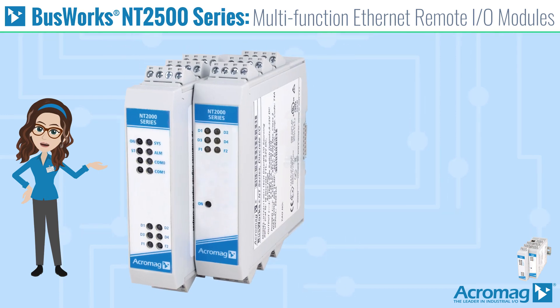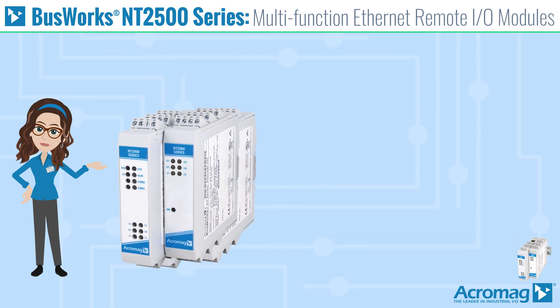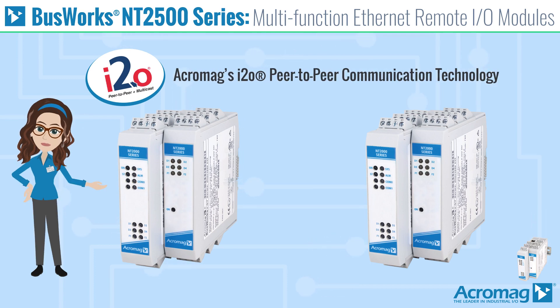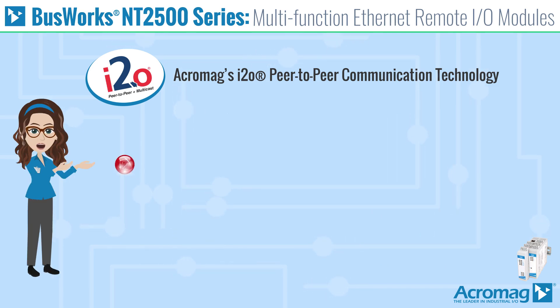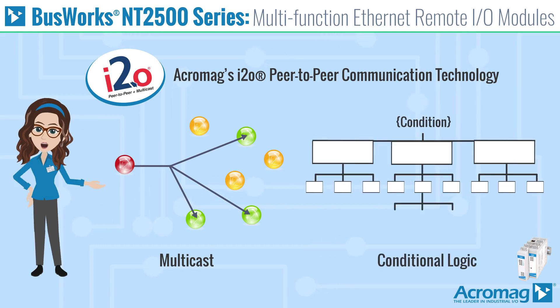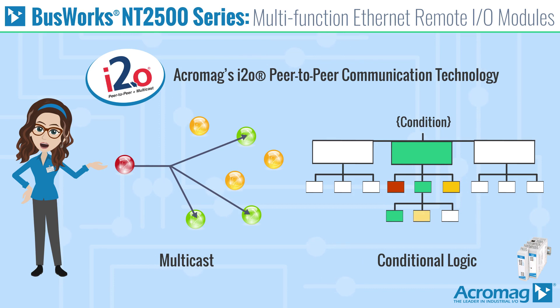They typically function as a network client, but also offer Acromag's I2O peer-to-peer communication technology to transfer data between modules directly without a host or server in between. The modules additionally have multicast capability and also support conditional logic that allows extremely complicated decisions based on relatively simple yes/no questions.